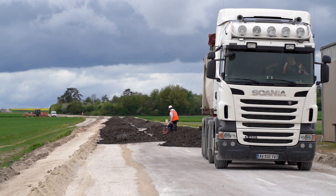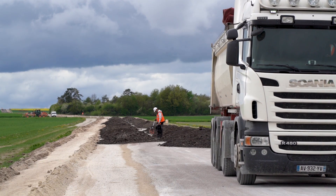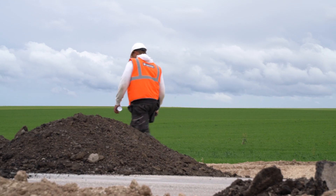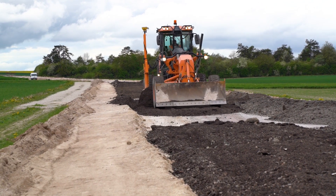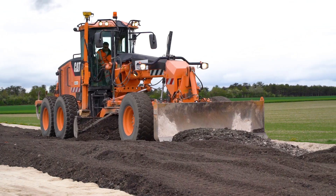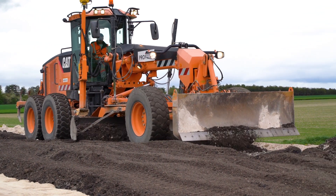Ça permet de revaloriser en fin de compte les anciennes assises de chaussées qui sont fatiguées. Cette chaussée est repartie pour 25 ans de durée de service. Et pour ce chantier-là, on fait un apport d'agrégats d'enrobés — ce sont des enrobés qui ont été fraisés sur d'anciennes chaussées.